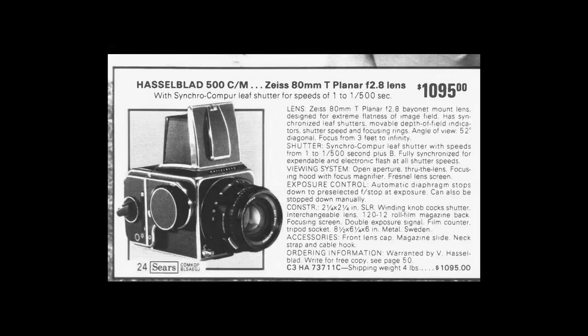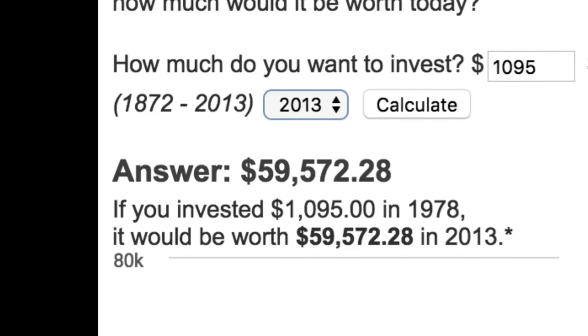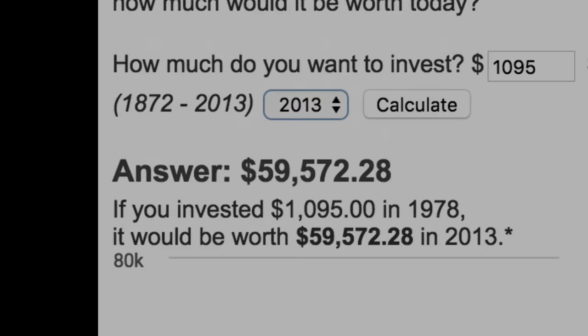But is it really investing? No. Let's say you took $1,095 in 1978, put it into the stock market, and never added another dollar. How much do you think you would have in 2013? You'd actually have almost $60,000. With $60,000, you could buy more Hasselblads than you can ever use in your lifetime. So it really isn't investing, but at least this camera isn't losing any money over time.